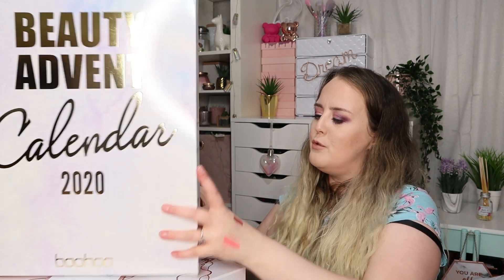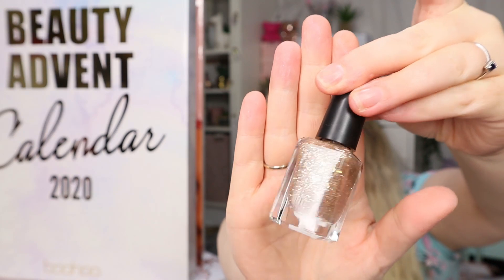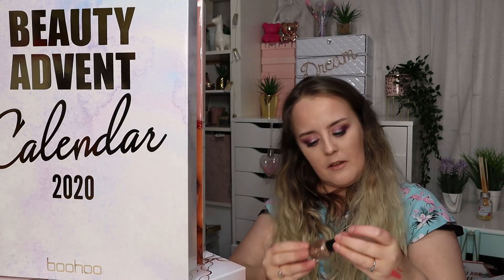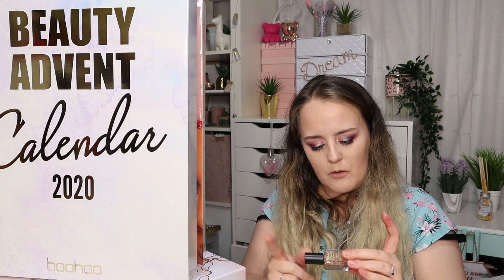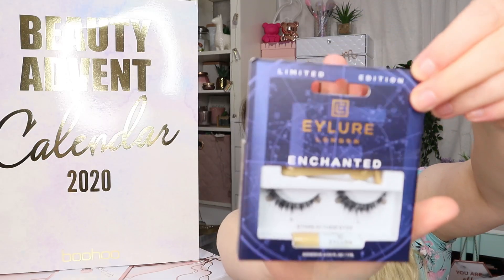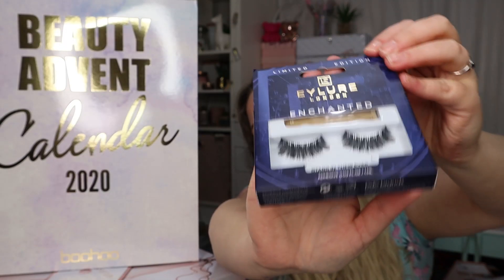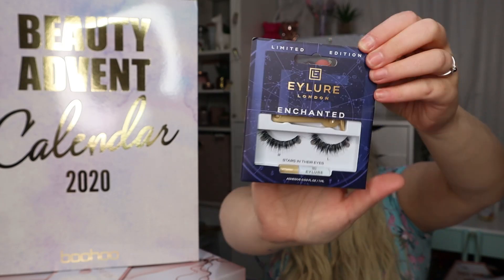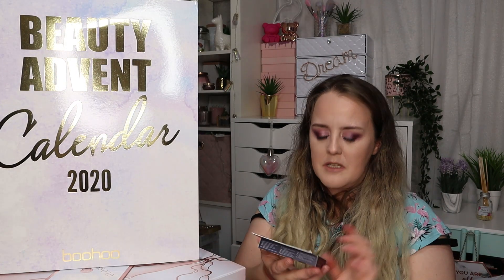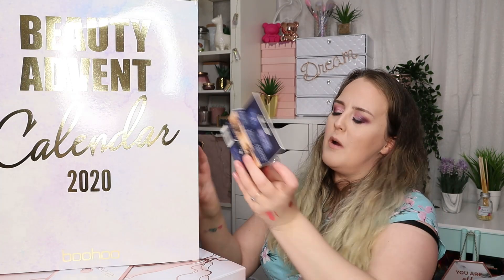Number twenty is a Barry M nail paint in a gorgeous gold sparkly colour called Majestic Sparkle — really nice. Next we have some lashes by Ilor, and I love Ilor lashes. If it's not Unicorn Lashes I'm wearing, it's usually Ilor. These ones are so so pretty — they always have really thin lash bands and are really easy to apply. This one actually comes with its glue and an applicator, which is quite handy.